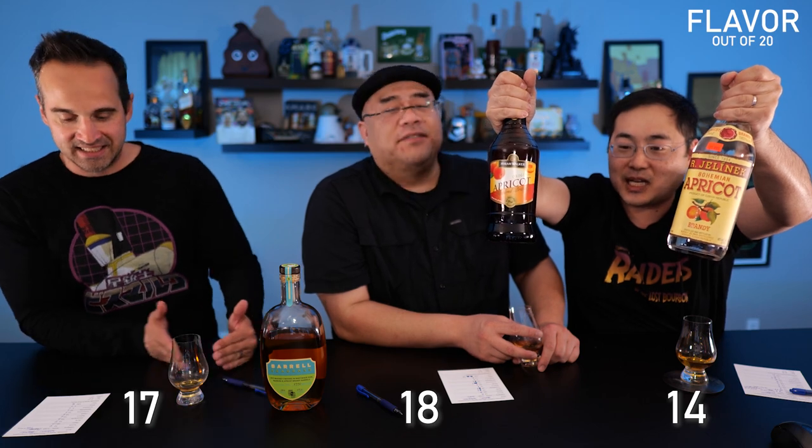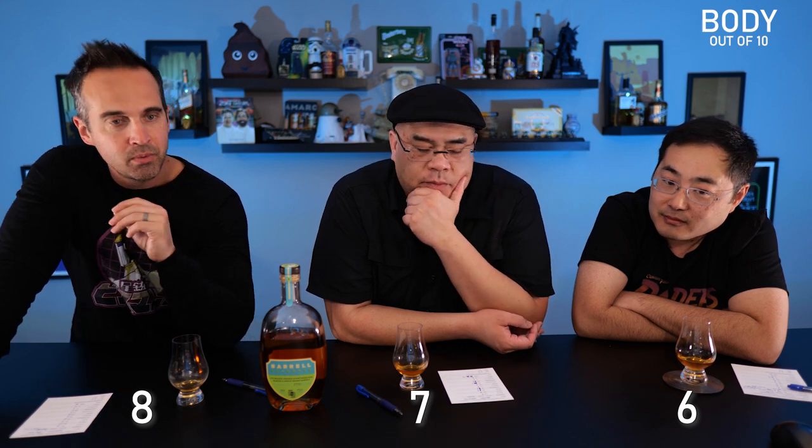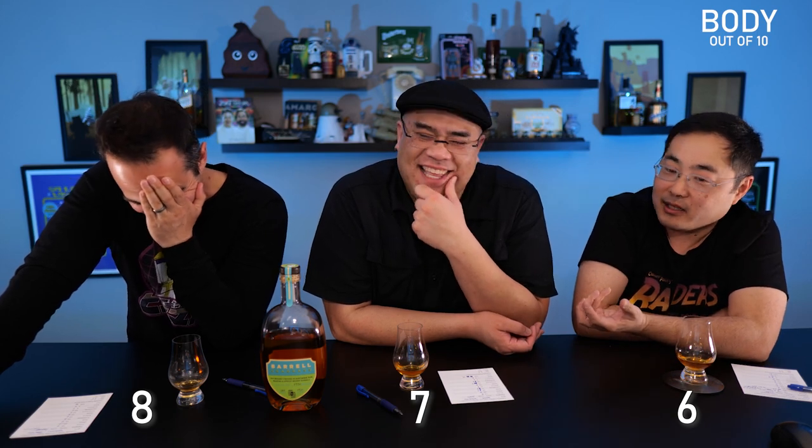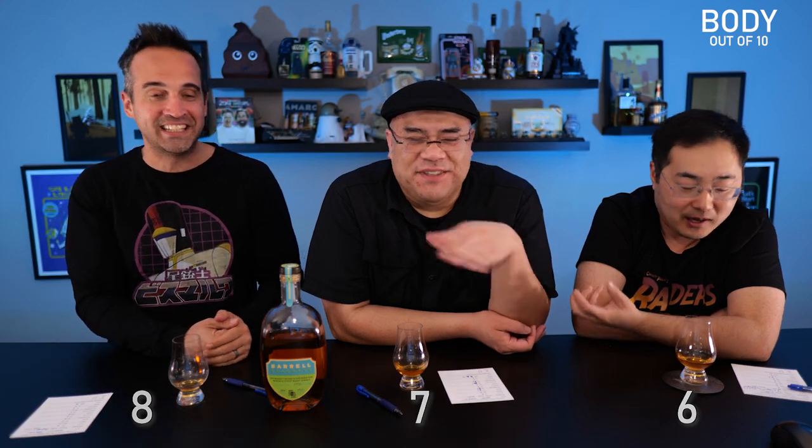Dylan is right but he's a whole spectrum off — he's in the 60s. This needs to be in the 70s. He's over-corrected. Let's move on. Ninety dollars for scratch-and-sniff apricot — let's move on to body. Scores: 8, 7, 6. I liked the body of this — it had some heft and a lot of flavor. Better than I expected coming in. There is stuff here — it's not what I like or expect but it is good.